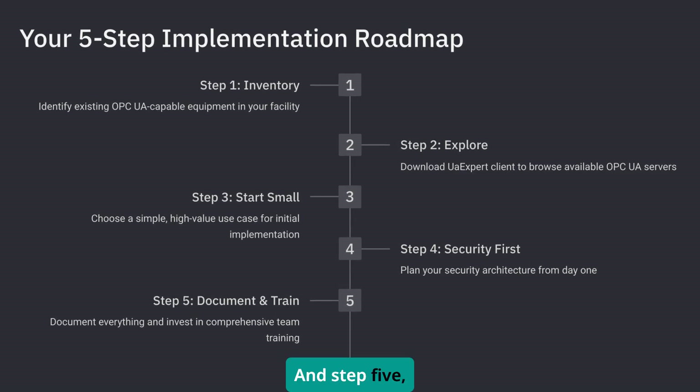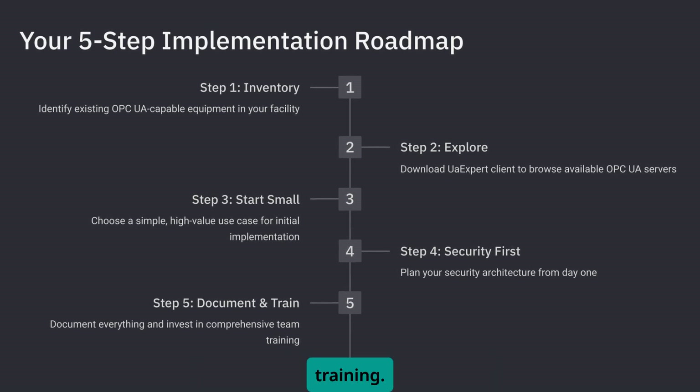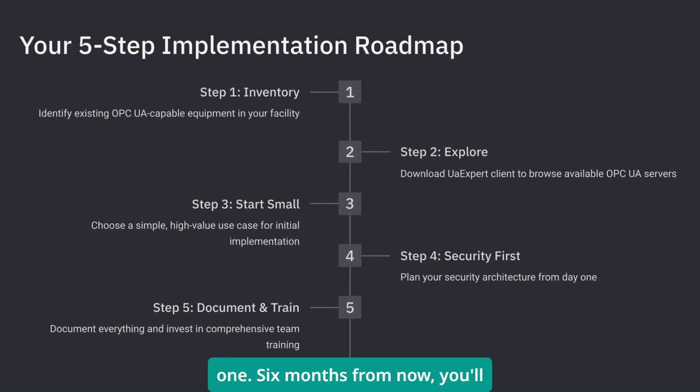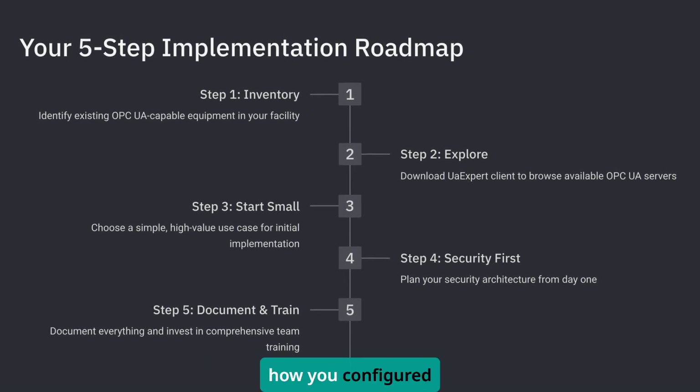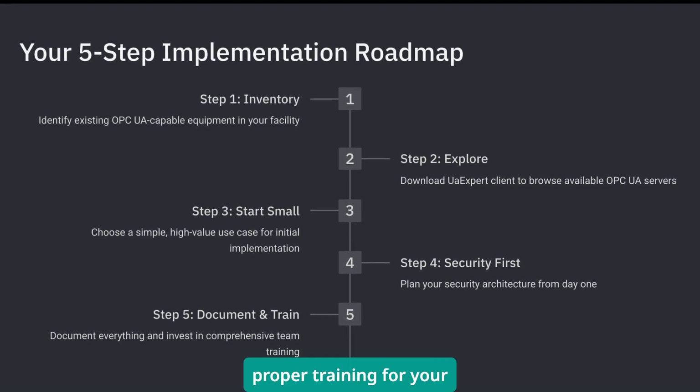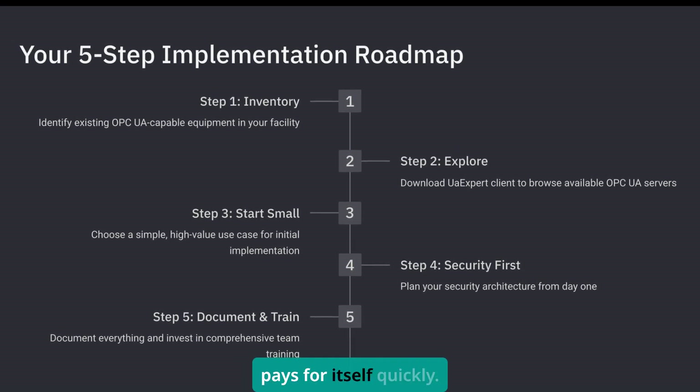And step 5: document everything and plan for training. Trust me on this one — six months from now you'll thank yourself for writing down how you configured everything. Invest in proper training for your team. The upfront cost pays for itself quickly.